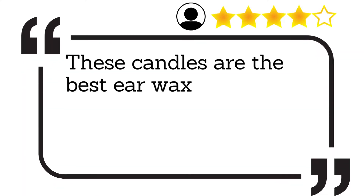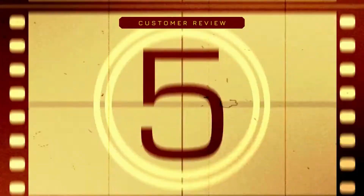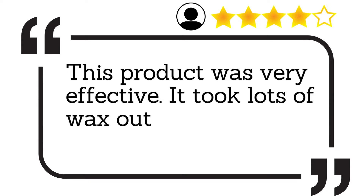These candles are the best earwax cleaners and smell absolutely amazing from the essential oils in them. This product was very effective — it took lots of wax out of my ears.